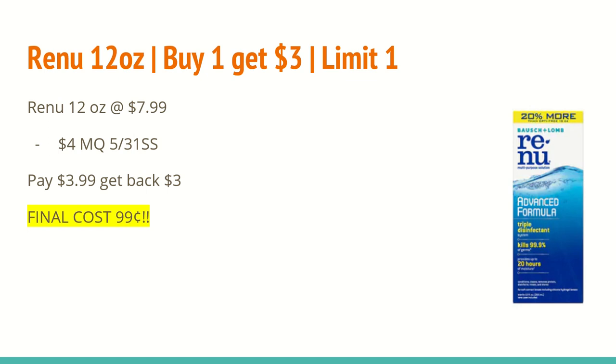The next deal is great for anybody who wears contacts — it's on the Renu 12 ounce. Buy one and get a $3 extra care buck, limit of one. It is on sale for $7.99 this week. In the 5/31 Smart Source, we are supposed to be receiving a $4 off manufacturer coupon, bringing your total down to $3.99. Because you bought one, you'll get back a $3 extra care buck, making the final cost just $0.99 for that big 12 ounce bottle. And if you have any other eye care CRTs, this is a great place to use them.